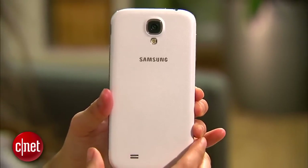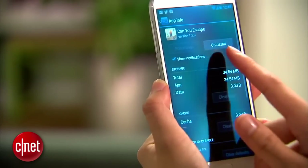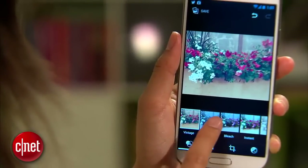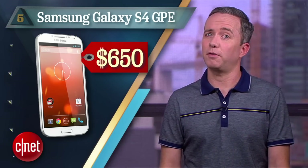Starting off at number 5, the Samsung Galaxy S4 Google Play Edition, or GPE. Yes, you heard me right, the S4. The S5 might be the latest and greatest, but if you can sacrifice a fraction of an inch on screen size, the S4 is still an outstanding phone. You get stock Android 4.2.2, unsullied by Samsung's TouchWiz improvements, a quad-core processor, a 5-inch 1080p screen, and a replaceable battery that's pretty easy to come by. Still, $650 ain't cheap for last year's phone.